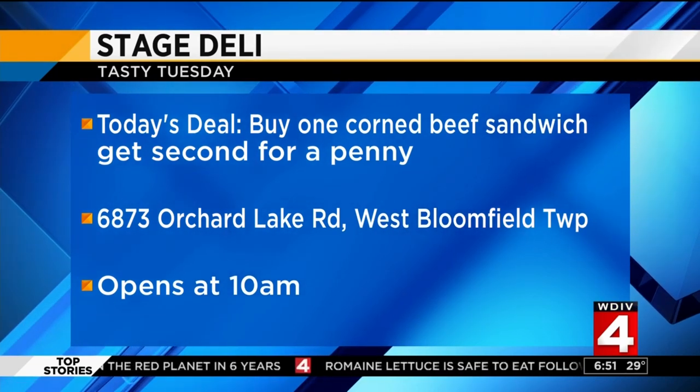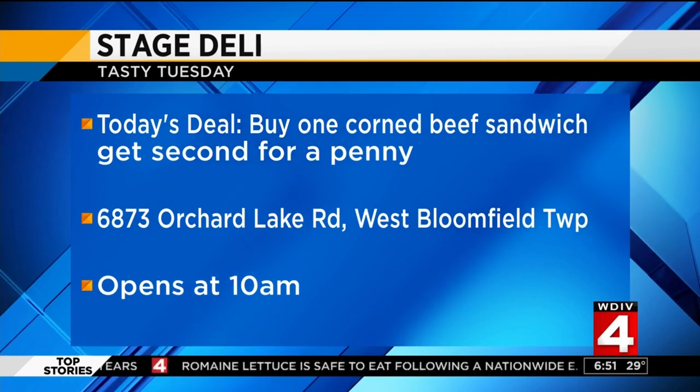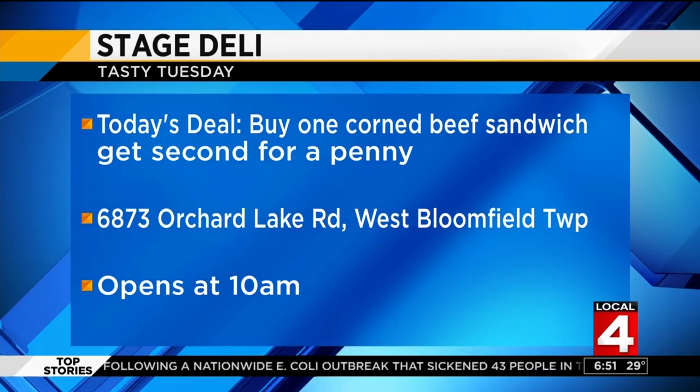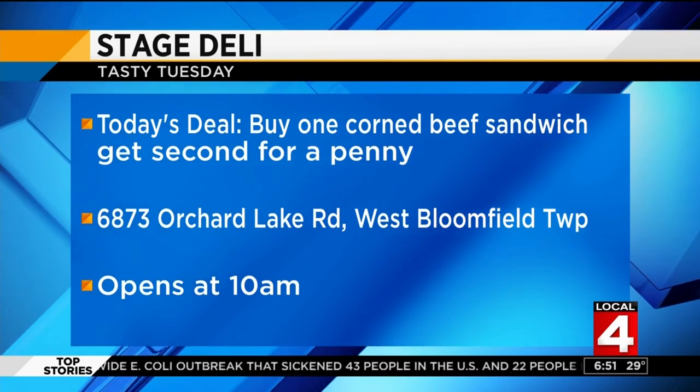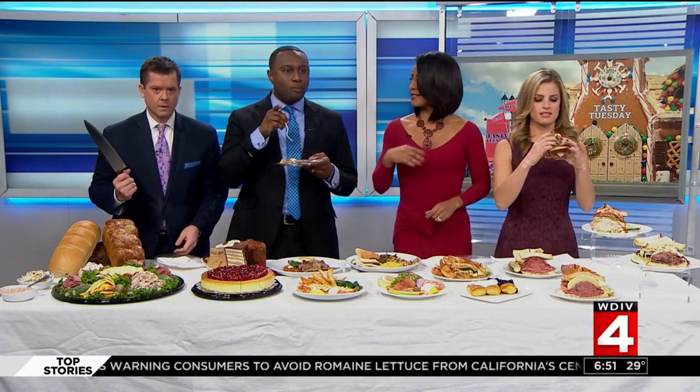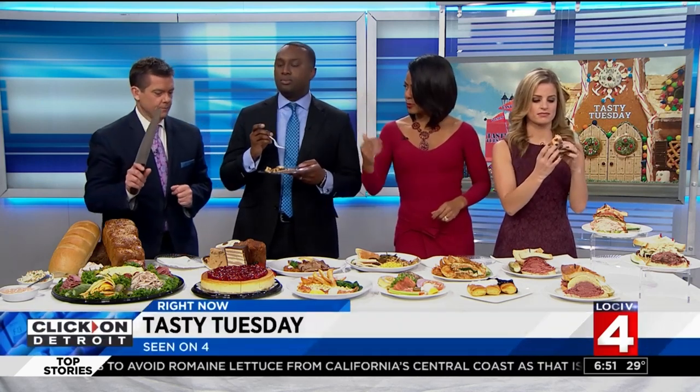It is right on Orchard Lake Road, just south of Maple in West Bloomfield Township — very near Plum Market. They open at 10 o'clock this morning. They don't have it on the table because they have so many things on the menu, but their salads are to die for as well, especially the shrimp Louie and the Cobb salad.